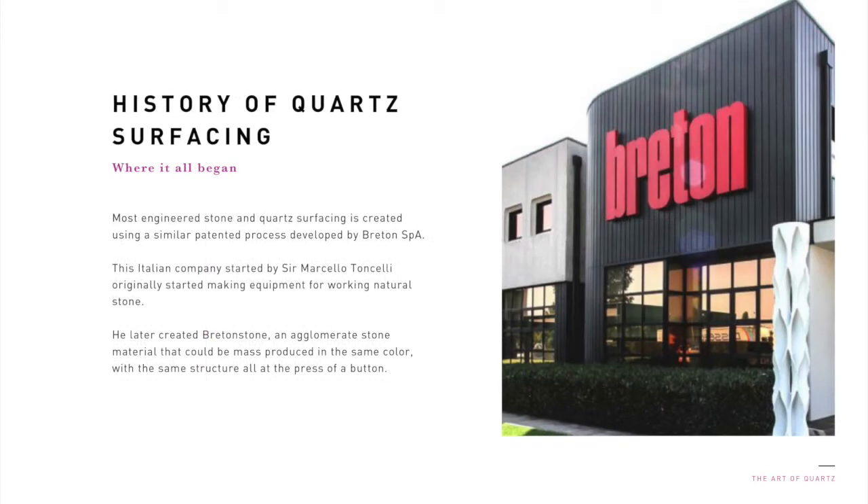We've covered a lot on quartz, the mineral. Now we'll turn our attention to quartz surfacing. Quartz surfacing has been around for many decades. Most engineered stone and most quartz surfacing is created using a similar patented process developed by Breton SPA, an Italian company that first began in the production of equipment for working natural stone. It was this company that Sir Marcelo Tanseli founded and then drove to solidify his vision of creating Breton stone, an agglomerate stone material that could be mass produced in as many square meters as required in the same color with the same structure and all at the press of a button. Now, more than 50 years later, engineered stone, quartz surfacing specifically, is one of the fastest growing categories in the surfacing material industry, with dozens of brands all kin to the original Breton stone.